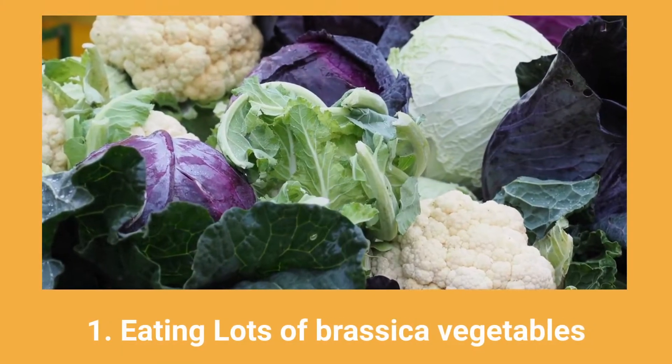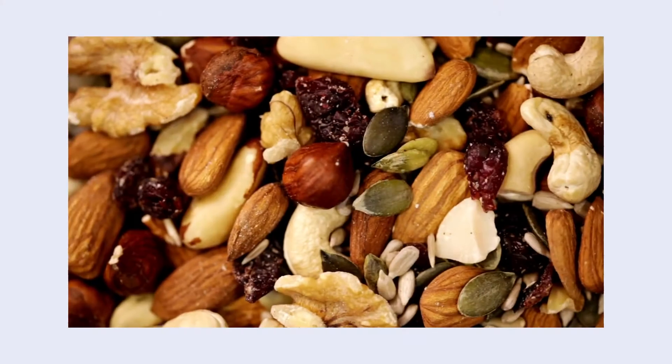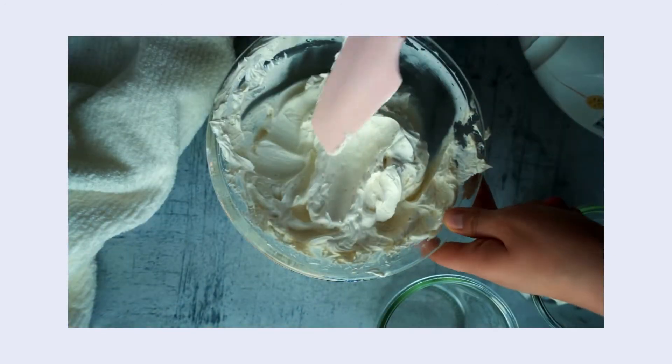Number one is eat lots of brassica vegetables — broccoli, cauliflower, Brussels sprouts, cabbage. They have a compound that is incredibly helpful to metabolize estrogen properly. Number two is exercise regularly — it's amazing and it's good for all things. Number three is eating healthy fats. Healthy fats make healthy cholesterol, which actually makes estrogen. Healthy fats like raw nuts and seeds, avocados, extra virgin olive oil, fish oil from fatty fish, and coconut oil and butter in moderation. Really focus on avoiding the more inflammatory oils like peanut oil and some of the omega-6s.